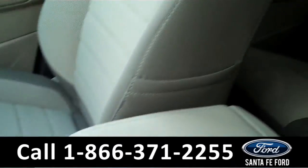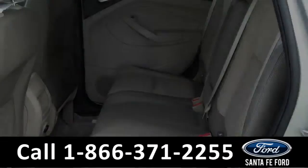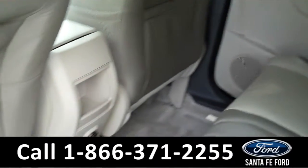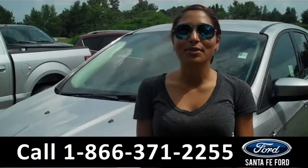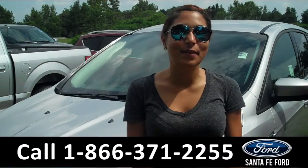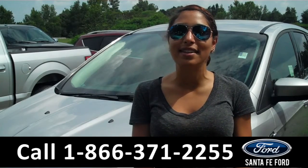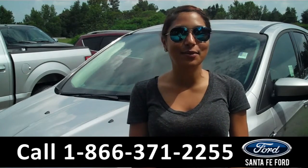Now, let's take a quick look at the back seats. Here we have the rear seats. That was a brand new 2016 Ford Escape. For more information about this vehicle, please visit us on the web at SantafeFord.com. Thanks for watching.